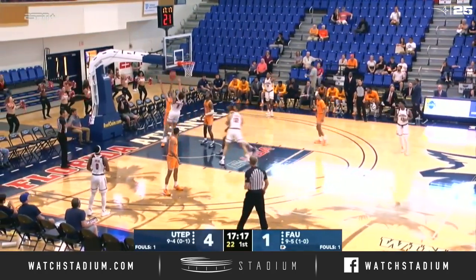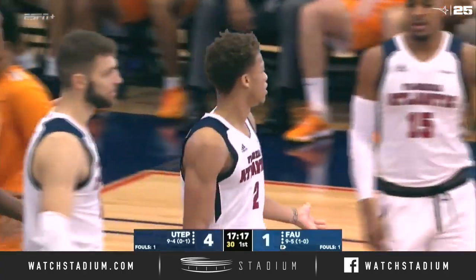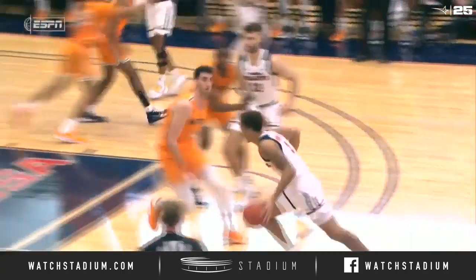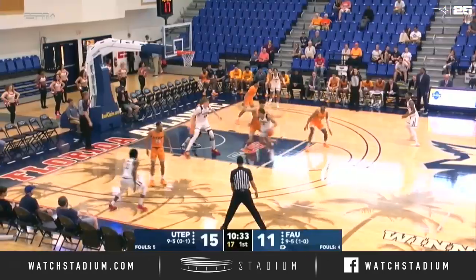4-1 UTEP in the early going. Winchester on the drive, forced it up, in — count it and one. And Villa has his second foul. Not settling for jump shots, and this resulted in fouls and buckets early on.